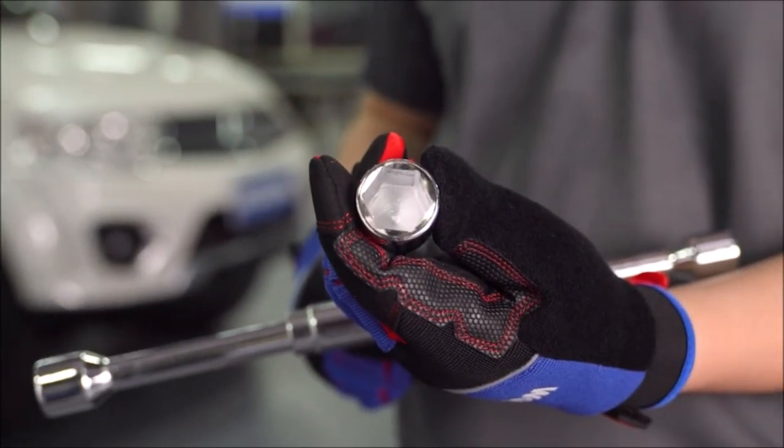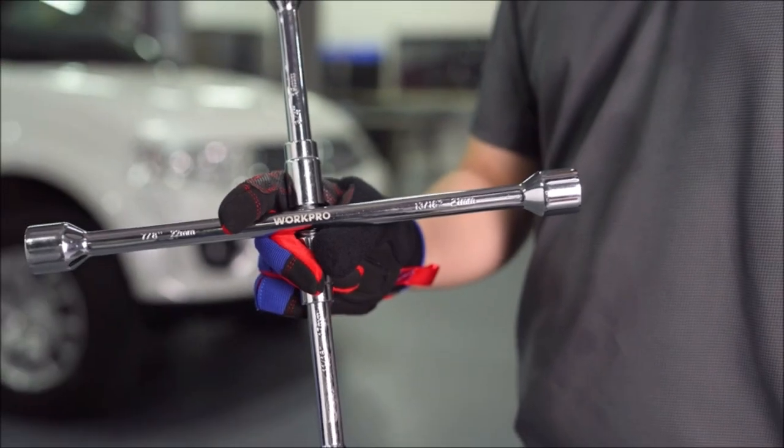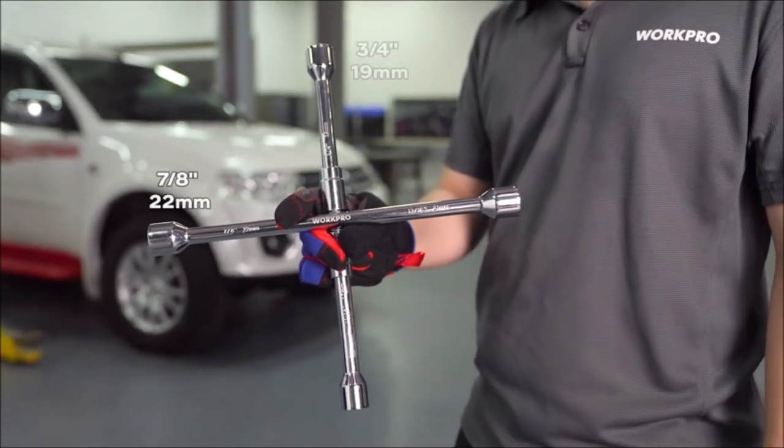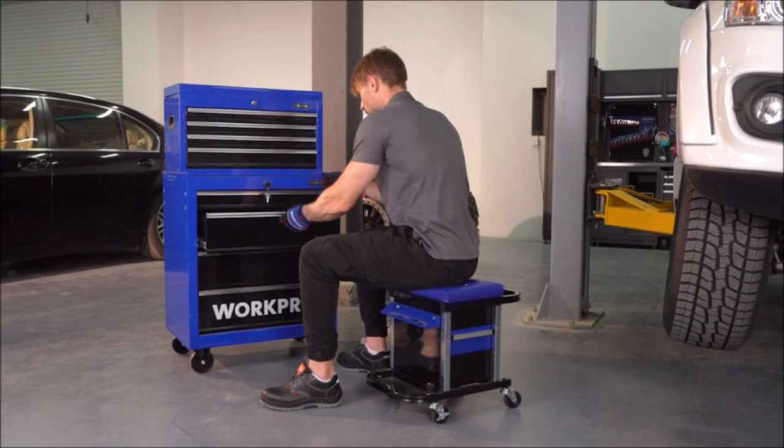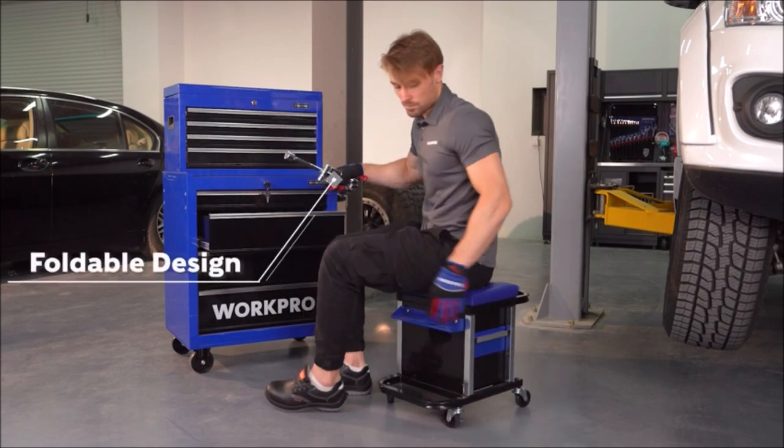Introducing the WorkPro 14-inch Universal Folding Lug Wrench, the perfect tool to help you change a flat tire on the go. Its 4-way cross design fits most lug nut sizes, and its folding feature makes it easy to store in your car.